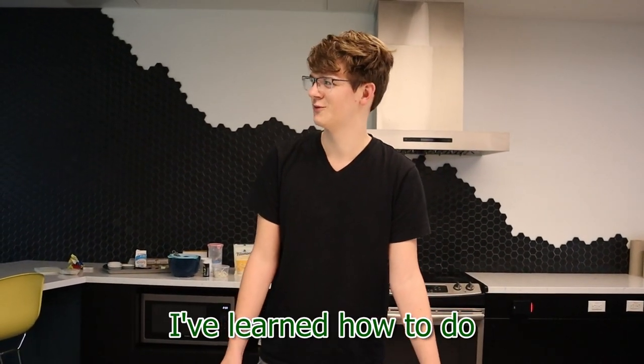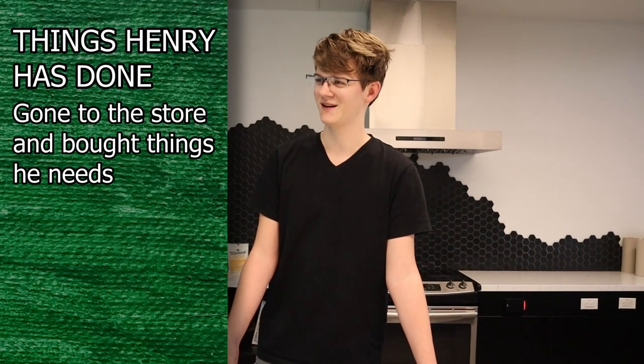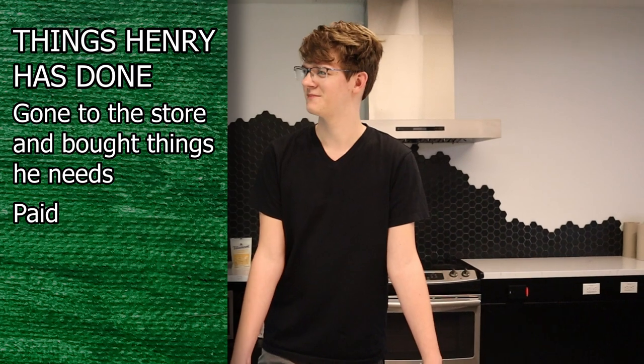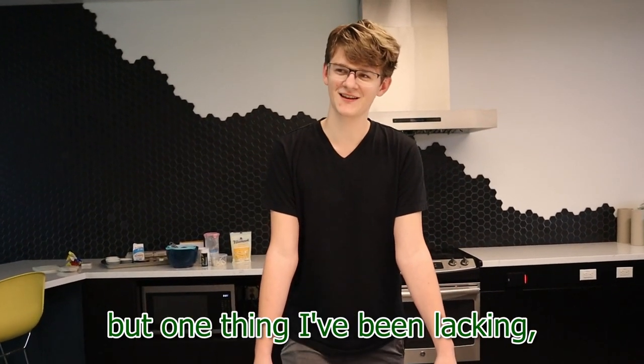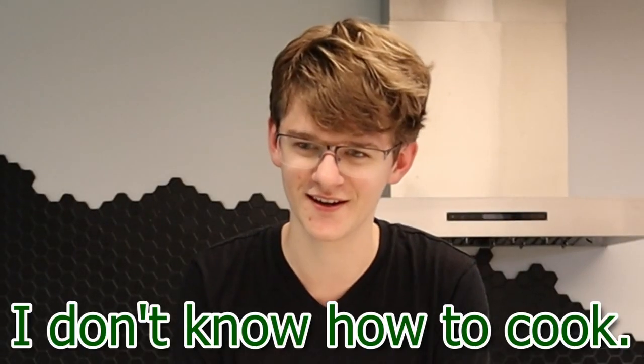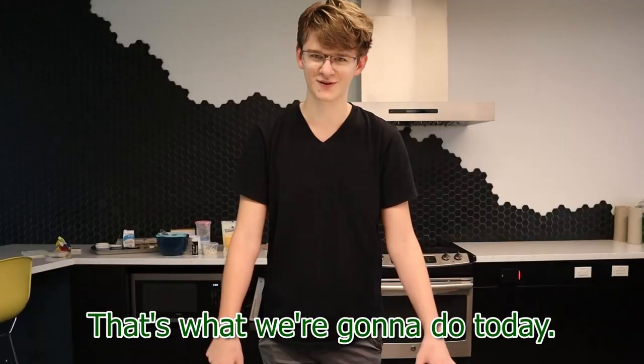Living away from home, I've learned how to do mostly adulting stuff. I've gone to the store and bought things I need. I have paid bills. I have done other stuff. But one thing that I've been lacking is the ability to cook. I cannot cook at all. I don't know how to cook. I want to change that. That's what we're gonna do today.